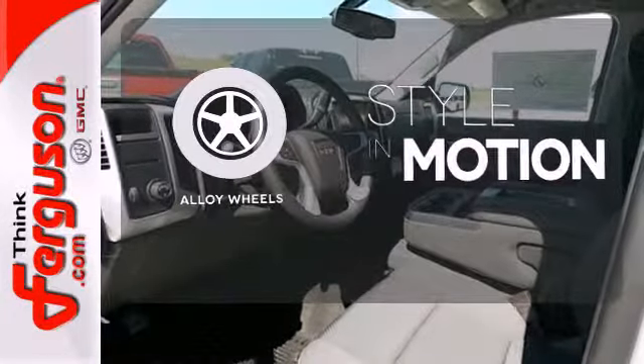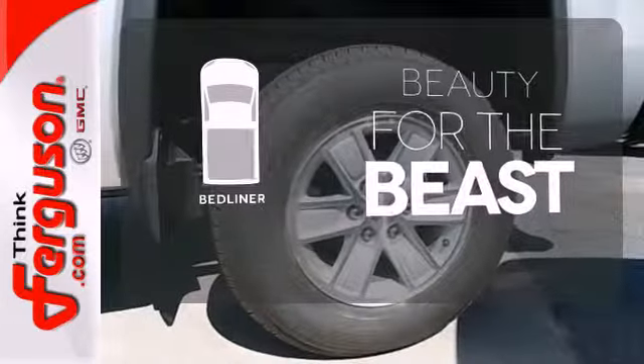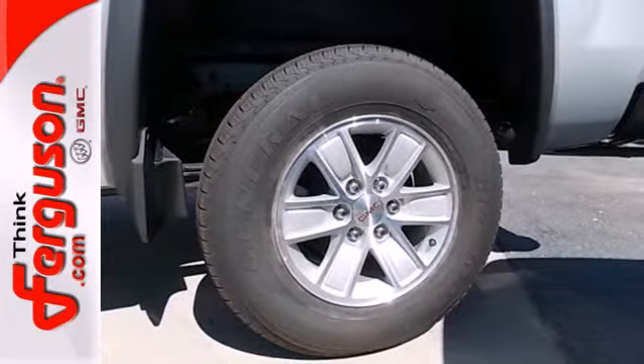The alloy wheels make this vehicle look sharp. Protect your truck from dings and dents with the bed liner. Brawn with a touch of beauty.